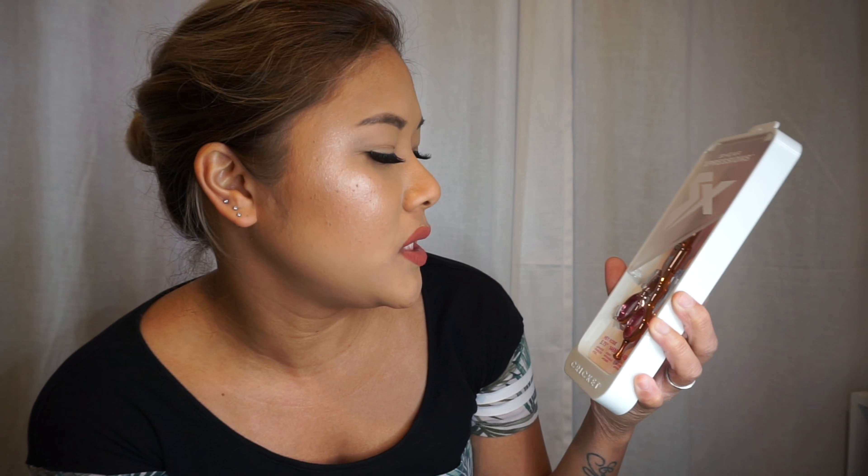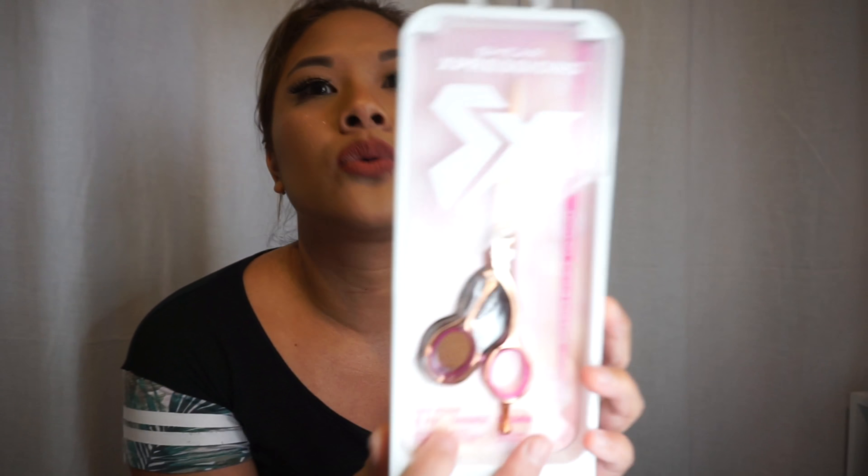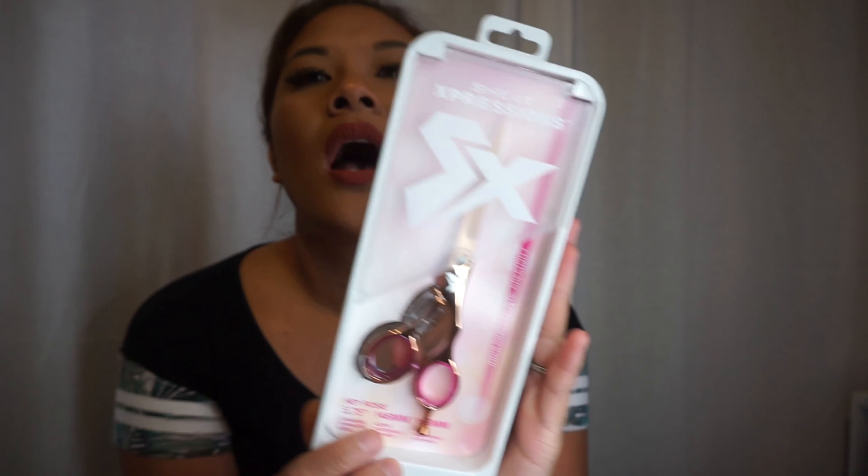Then I wanted a new pair of shears, so I got the Shear Expressions 5.75 Japanese stainless steel in rose gold — really pretty. I needed a new one for home cuts with family and friends. My old shears are about 10 years old and still okay, but it's hard to find someone good at sharpening shears that isn't too expensive, so I figured I'd just buy new ones.